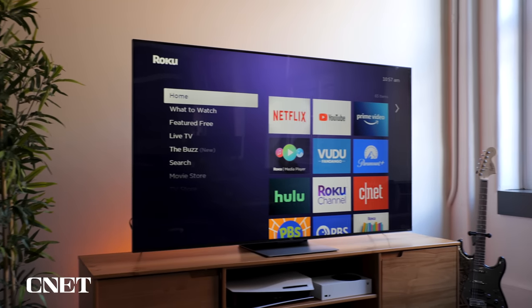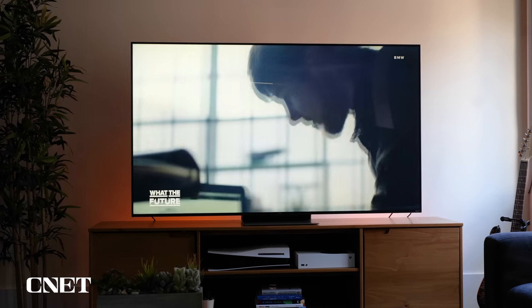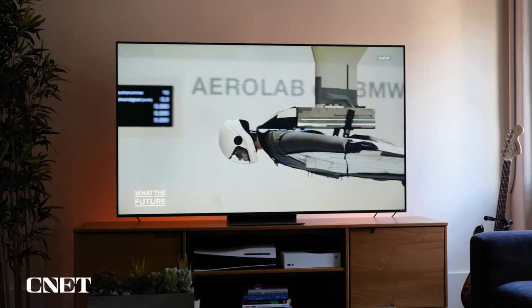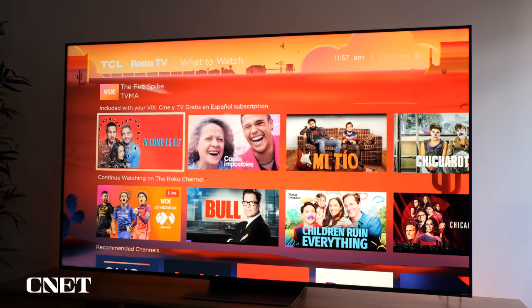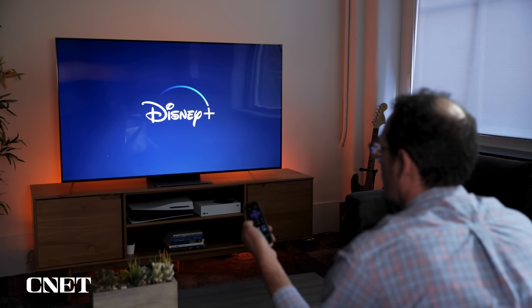When you put it all together, this is the complete package for an affordable price. It's got great image quality, step-up design, all the features that you really want, and of course the simplicity of the Roku interface really takes the cake. Having it all built in is nice, convenient, and adds to the overall appeal of this package. That's a quick look at the TCL 6 Series Roku TV, brand new for 2022. I'm David Katzmeyer for CNET.